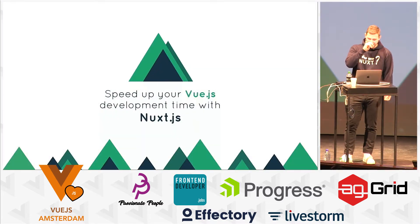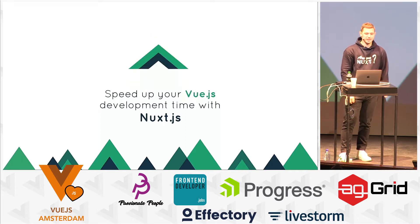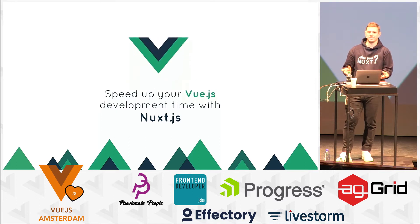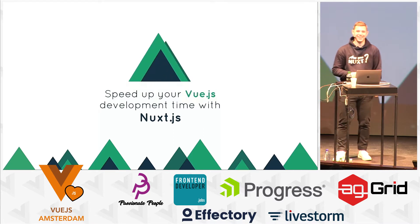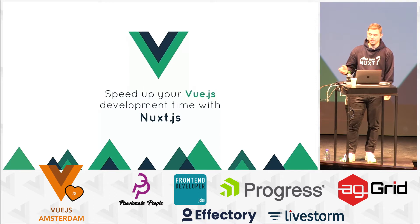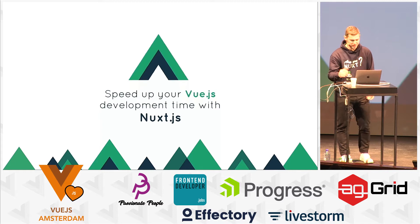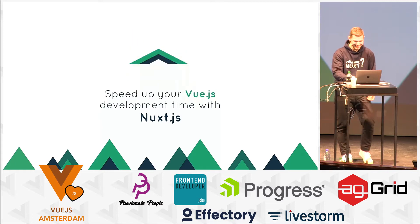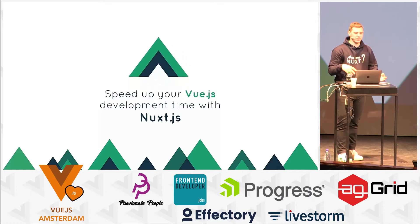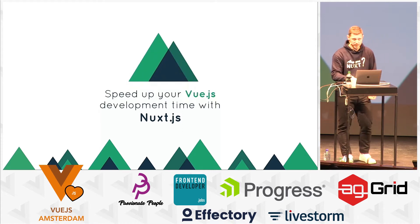Thank you. I'm really excited to be here and talk about Nuxt.js. But first of all, who has already heard about Nuxt.js and is using it here? That's the first time I'm talking in front of so many users of Nuxt right now, so a little bit stressed. So I'm going to explain the main philosophy of Nuxt.js, which is to speed up your Vue.js development time and make it more enjoyable.